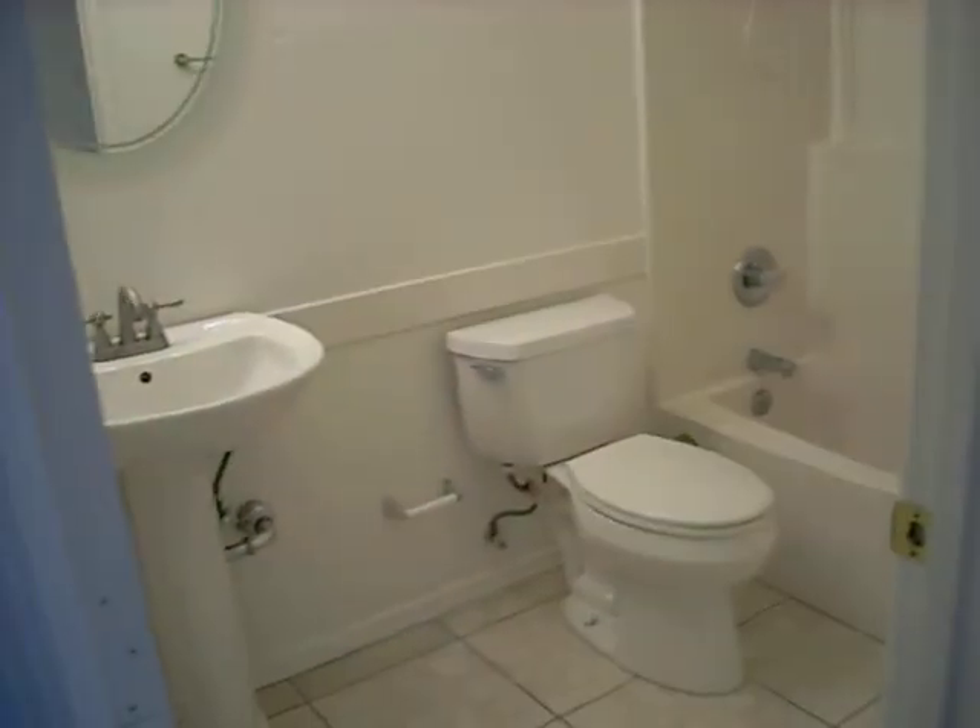Bedroom here. Bedroom here. A little hall bath with a nice little pedestal sink.